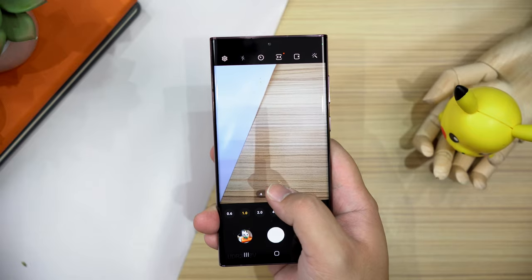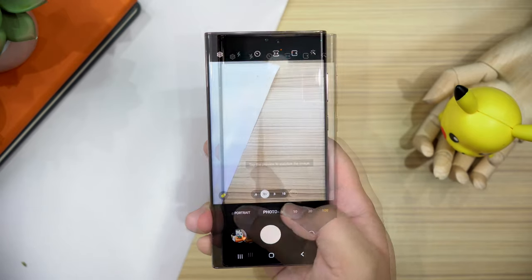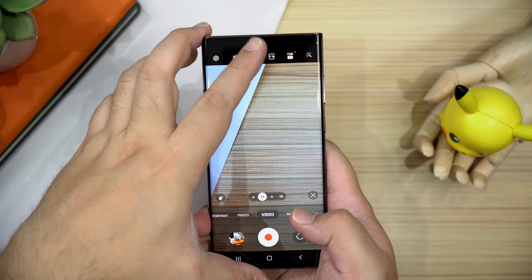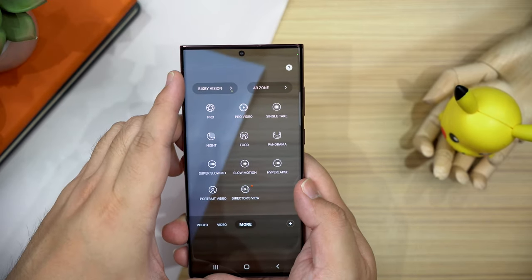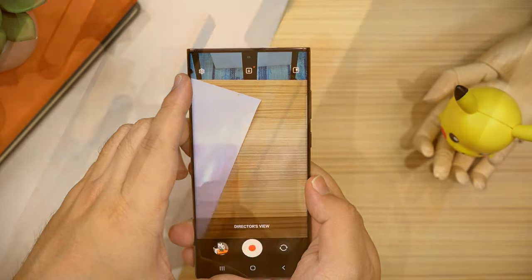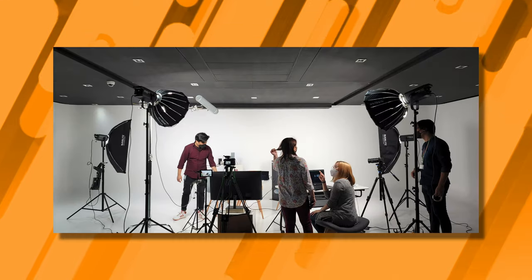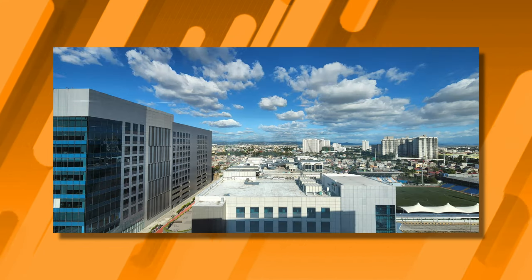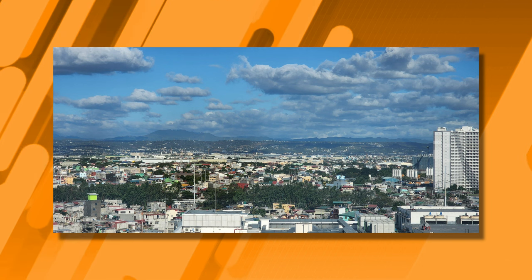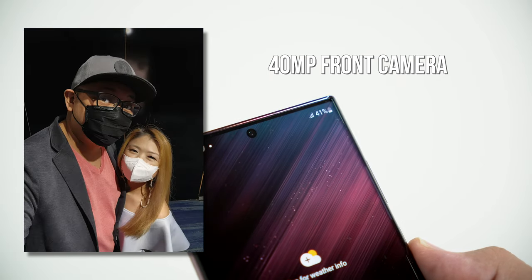Here's a super quick tour of the camera features going through all the various zoom ranges. For video, Super Steady is still there, and in terms of resolution it can shoot up to 8K 24p, but with Super Steady on it limits to 1080p. All the modes from last year are still present so nothing really new there. We were in a controlled environment, so here are a handful of sample images — you'll have to wait for the full review to see what these cameras are really capable of. The Ultra also has a 40 megapixel selfie camera, and here are a couple of samples from the front camera.